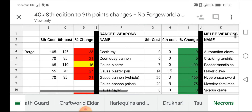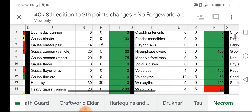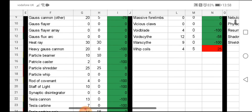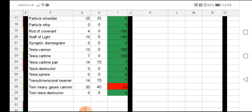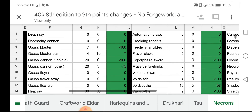Moving on to weapons, you'll see that most of the stuff is in green — i.e. it hasn't had a points increase, a very small increase, or a decrease. Gauss Blasters were 7 points and will be 0 in the new edition, so Gauss Blasters are now free weapons in 9th edition. The Gauss Cannon on a vehicle is also free, down from 20 points to 0. Gauss Cannon on Other — I'm not quite sure what that is — has had a hefty decrease of 75%, down to 5 points. Heavy Gauss Cannon is now a free weapon. Particle Caster is now a free weapon. Staff of Light, Tesla Cannon, Tesla Carbine — all free. Twin Heavy Gauss Cannon though is up from 30 to 40 points, a 10 point increase, and that is the only one in red. Everything else in that section is either 0 or free weapons.